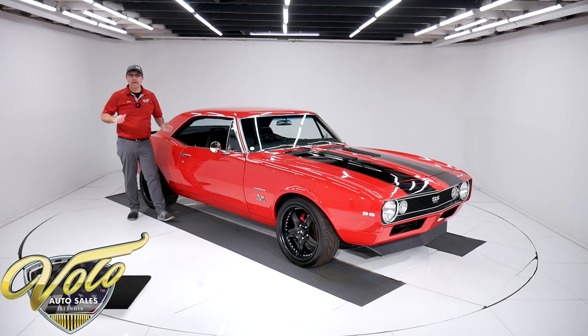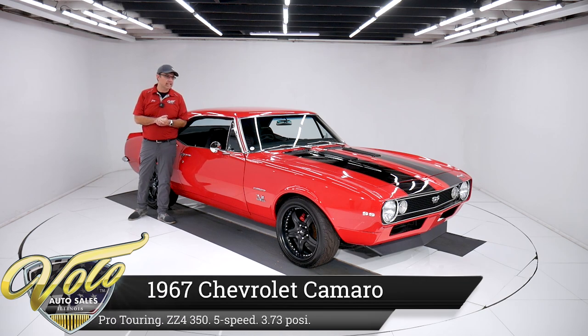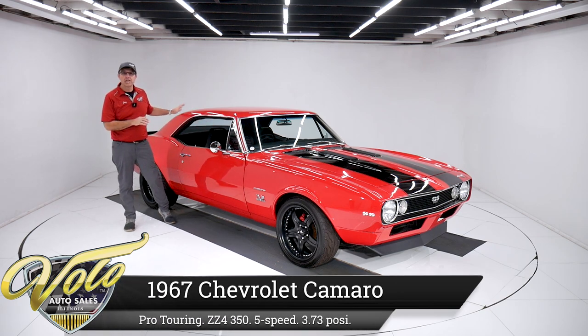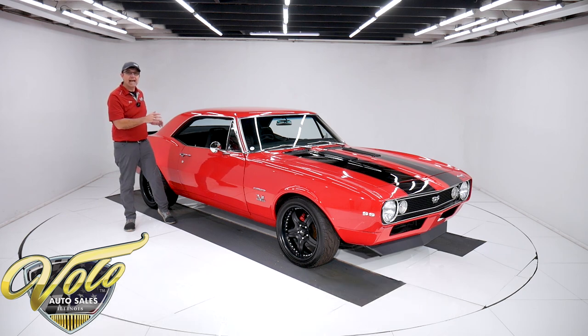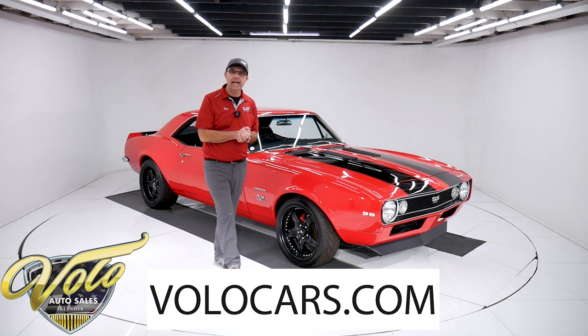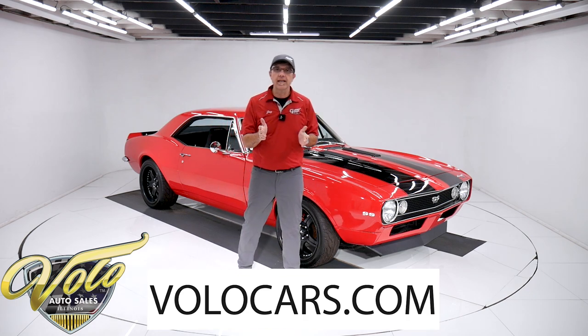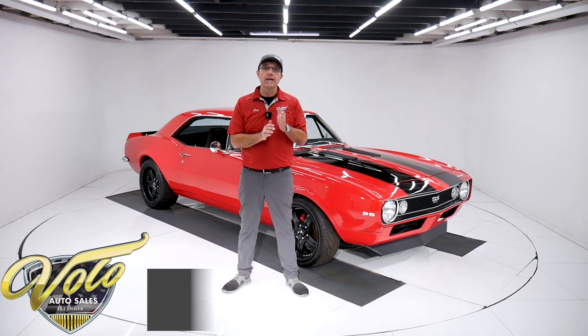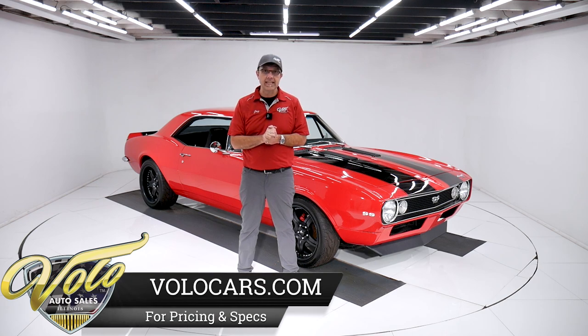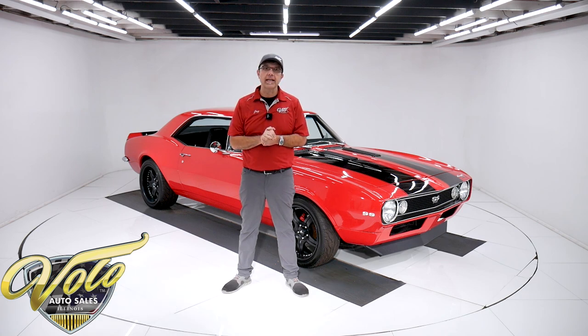We got a pretty hot Camaro right here. It's a '67. It's got a ZZ4 crate motor, a five-speed Tremec Trans, 373 posi, Hotchkiss sports suspension. It's red. This thing handles like a go-kart. Go to volocars.com — that's where you can read all the specs, look at all the pictures. You will find a price tag on every car for sale along with the monthly finance option. This is one of the lower-priced Camaros we've had in a while.